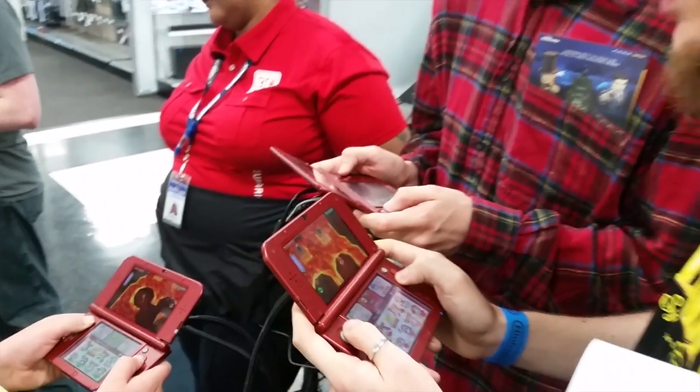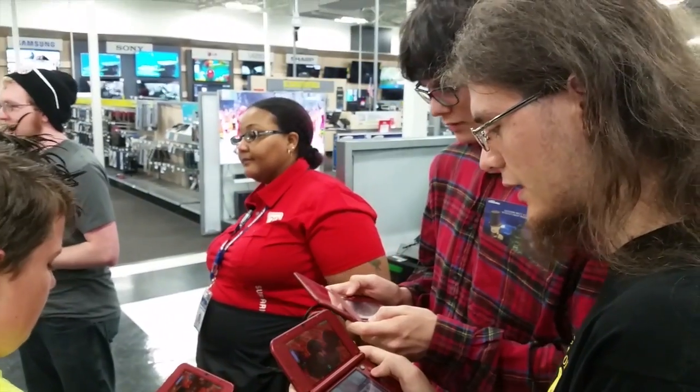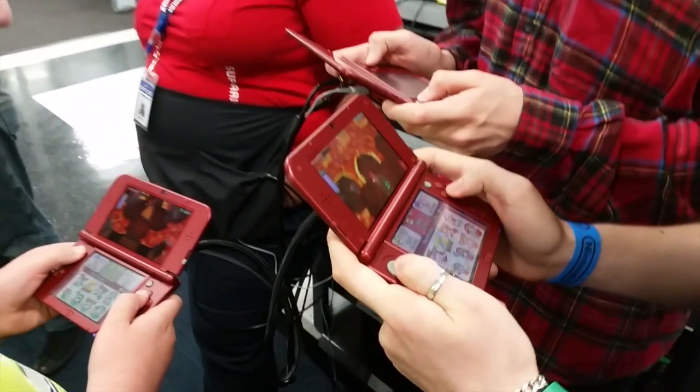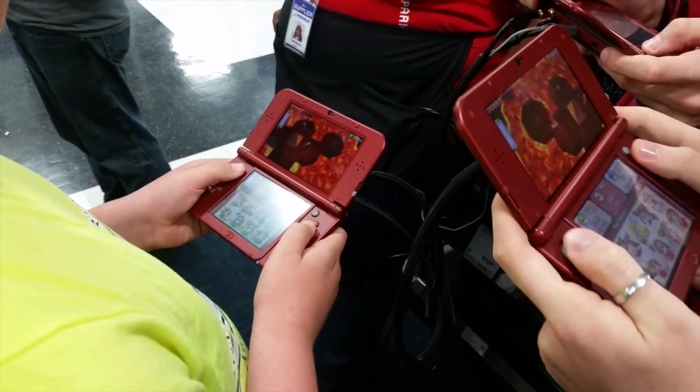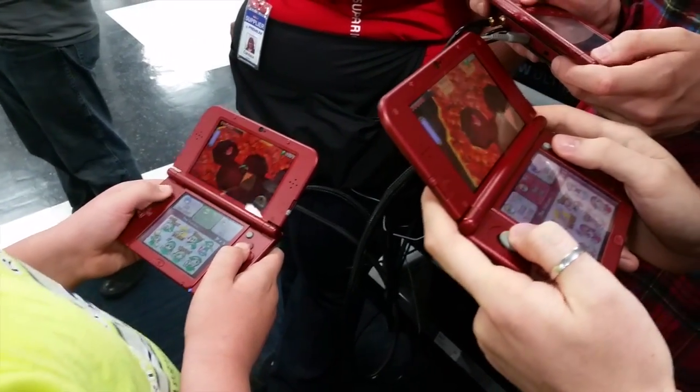We have to use each of our abilities to get through. Keep walking back and forth between the racks so you don't fall. Do we have to get them at the same time? Alright, get ready.